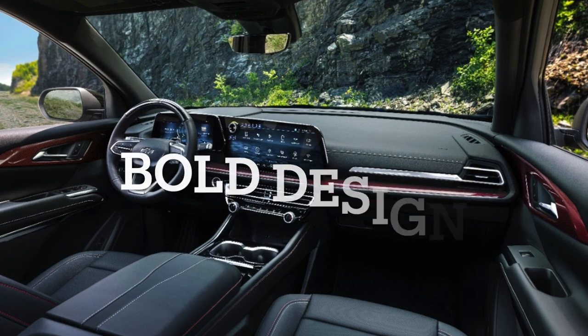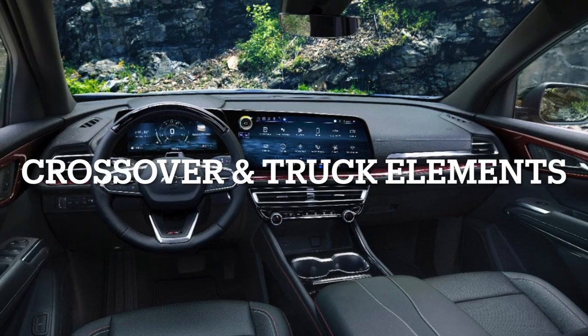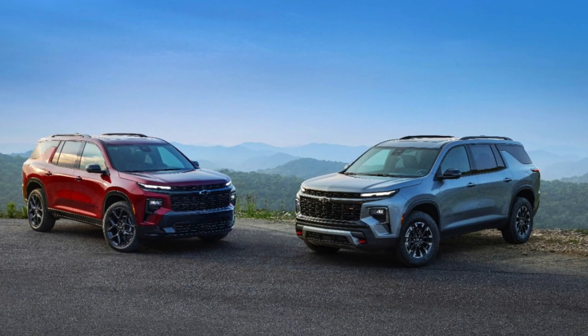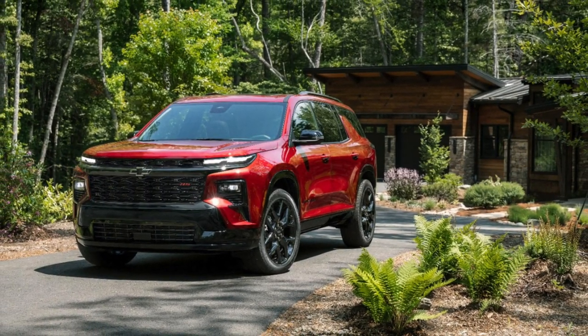Bold Design: A revamped exterior design blends crossover and truck-inspired elements, presenting a bold and rugged appearance. The Traverse stands out with a commanding stance, refreshed lighting including LEDs, and personalized touches across different trims like the Midnight, Slash Sport Edition, and RS-exclusive features.